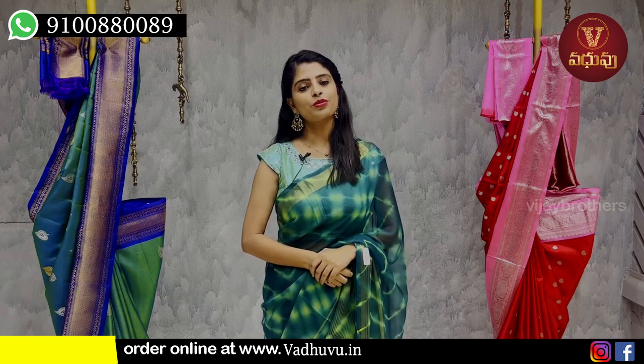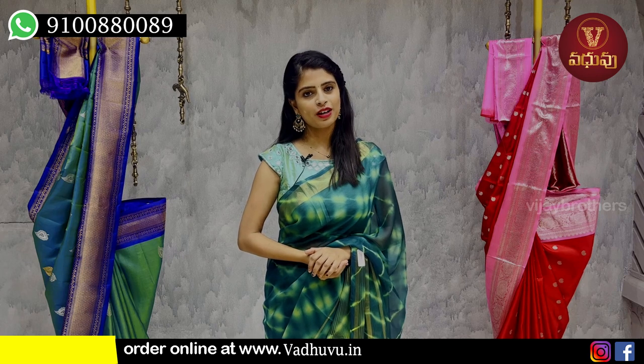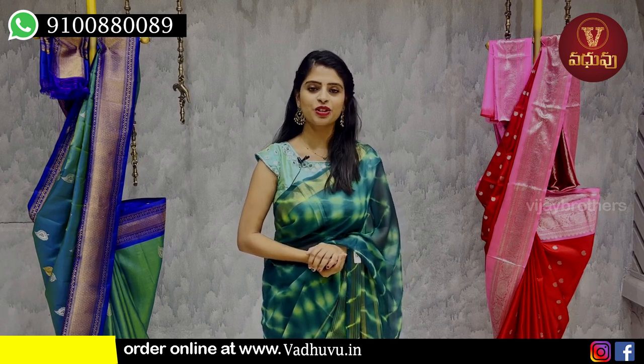Hello all, Namaste. Welcome to Vaduhu Designer Studio. This is Monica. So, in this episode, I want to show you some lightweight sarees. They are perfect for summer weddings, because the lightweight is rich.